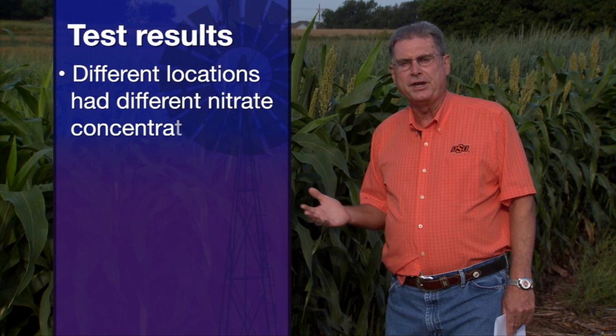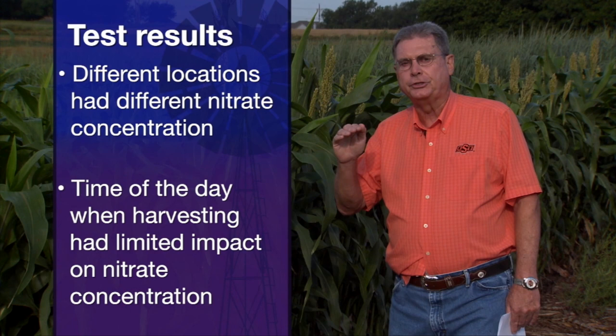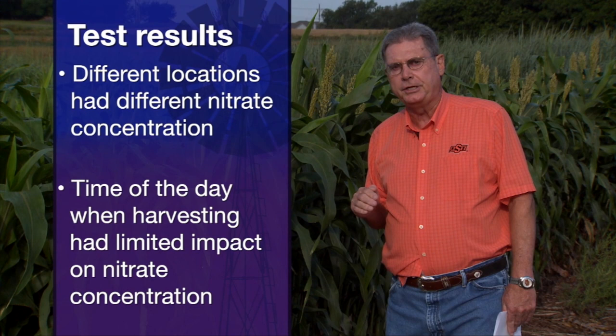Research was done here at Oklahoma State University at five different locations where we took samples of plants at two-hour intervals. We started at 8 a.m. every two hours through 6 p.m. and took those samples to the OSU laboratory to be tested for nitrate concentration. What we found was tremendous differences in nitrate concentration from the different farms tested, but as far as time of day, it had very, very little difference.